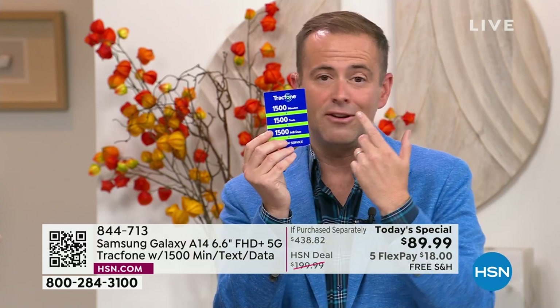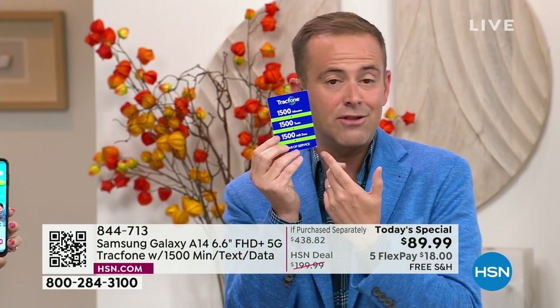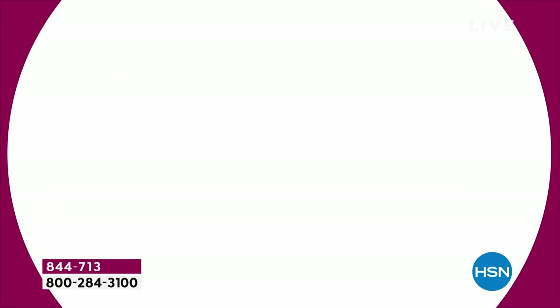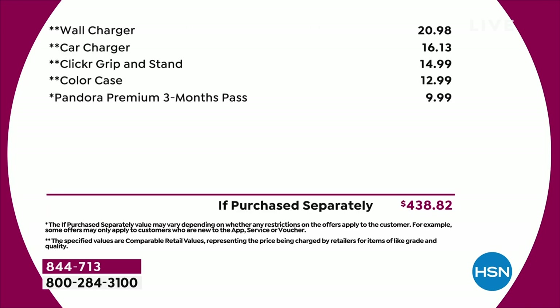We really do include 1,500 minutes to talk, 1,500 texts, 1,500 megabytes of data — that's $125. We really do include the car charger, the wall charger, the custom-made cover, and the phone stand and holder. You get all these things for essentially no money. We are seeing a lot of people starting to place orders. Bisque flower — I have just over 1,000 for the entire day. Blue marble is in second place.